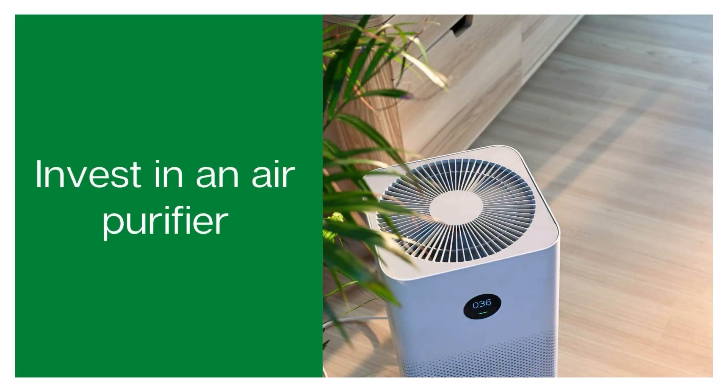Another way to get rid of a doggy smell is to invest in air purifiers. Smells are airborne and pet odor is airborne, so if you use air purifiers quite often — which is also good if you have allergies — it will get rid of any funky smells in the air.